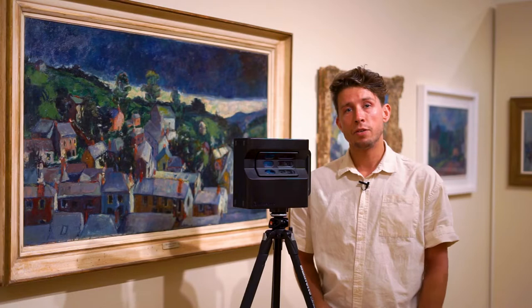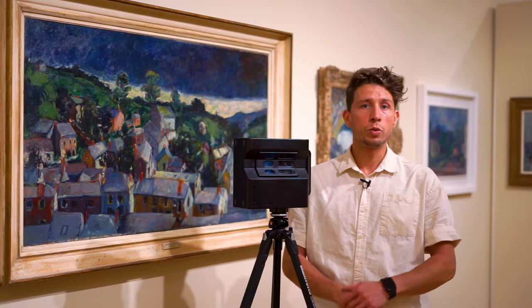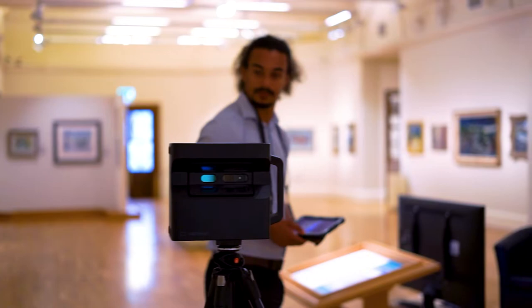Something we always do when we're 3D capturing in a gallery is we ensure to position the camera right in front of every piece. That way, when the final virtual tour is created, you can ensure the best viewer experience.